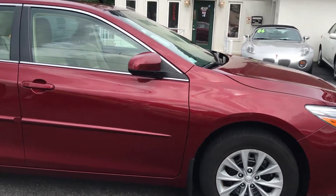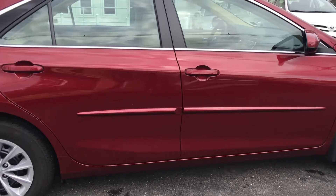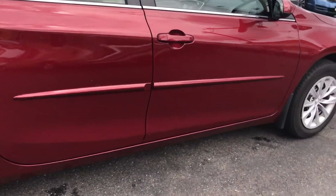First of all, you have all the safety features: anti-lock brakes, side airbags, traction control, Bluetooth, backup camera, and keyless entry. Let's take a look at the inside.